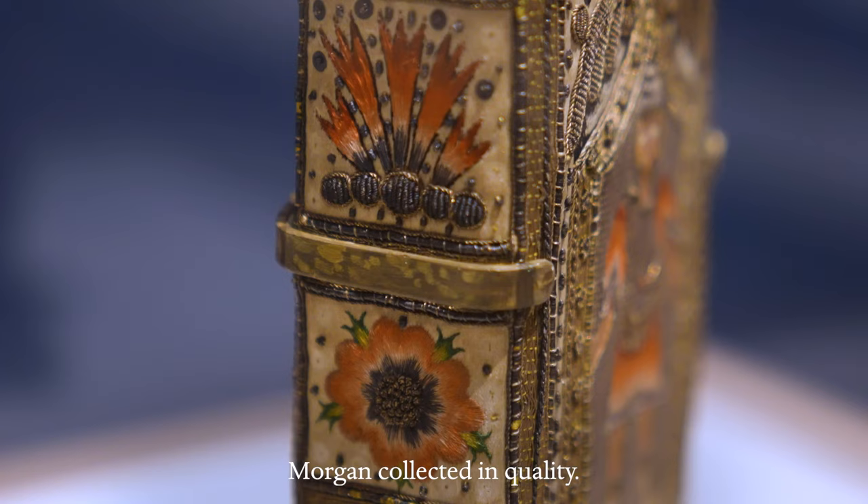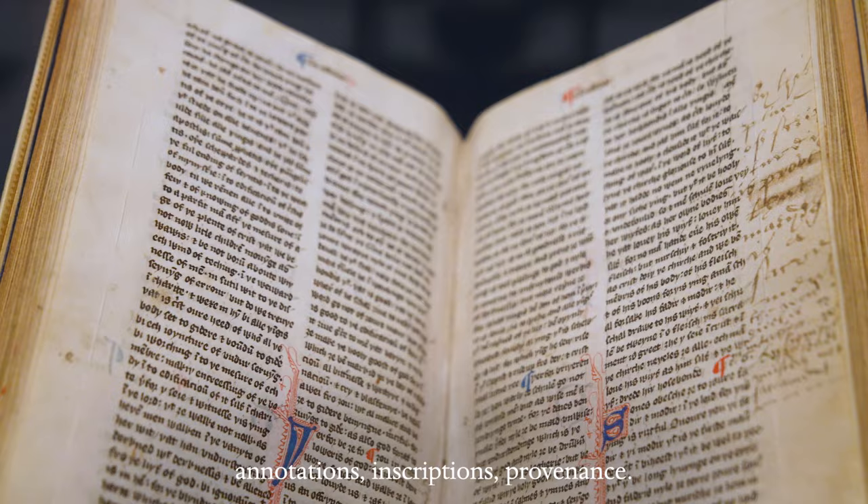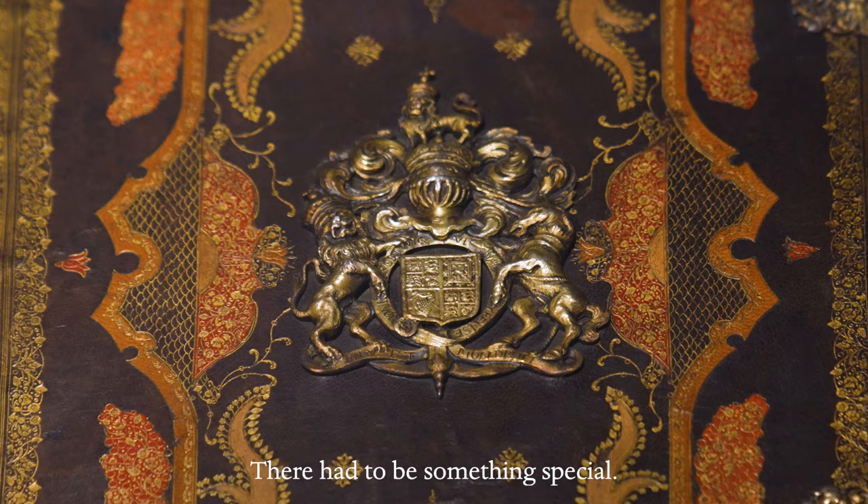Morgan collected in quality. It could be the binding, it could be the illustration, annotations, inscriptions, provenance. There had to be something special.